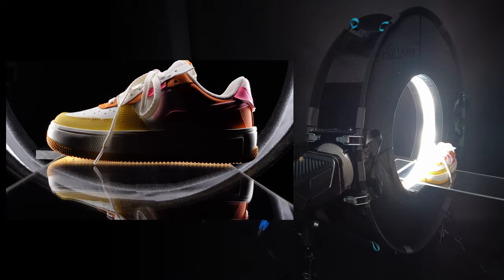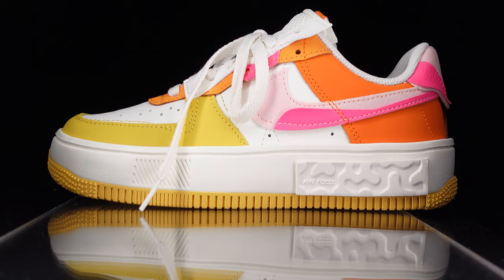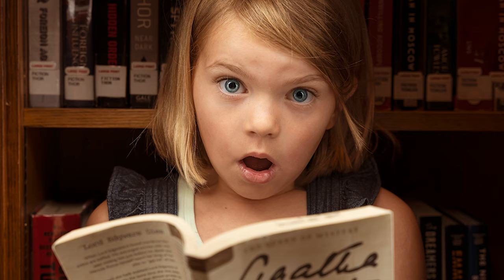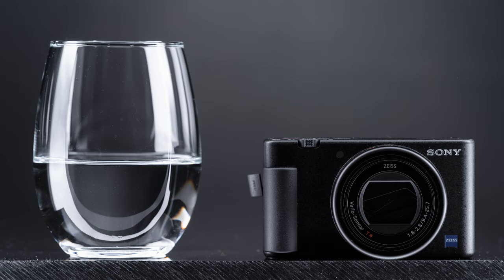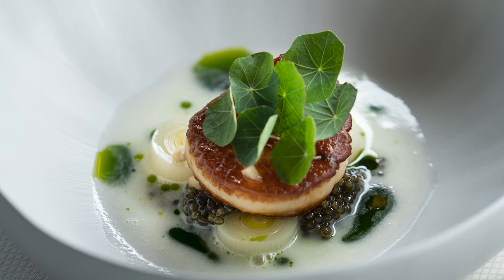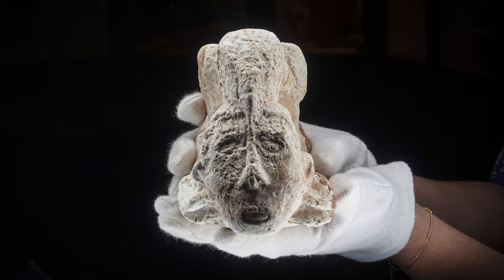Placing your subjects on the far side of Hallumen opposite of your camera produces a soft and even lighting. Sliding that subject closer to the camera near the center of Hallumen's staging area increases the visibility of its textures and contours.